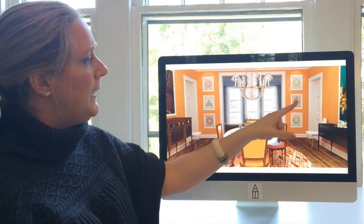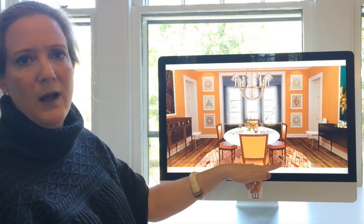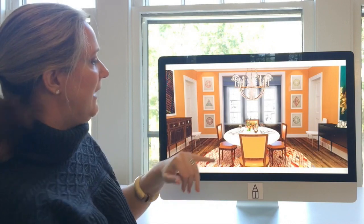The other reason we picked this art is look how well it goes with the rug. It's these carefully considered things that make a room kind of sing and feel effortless.